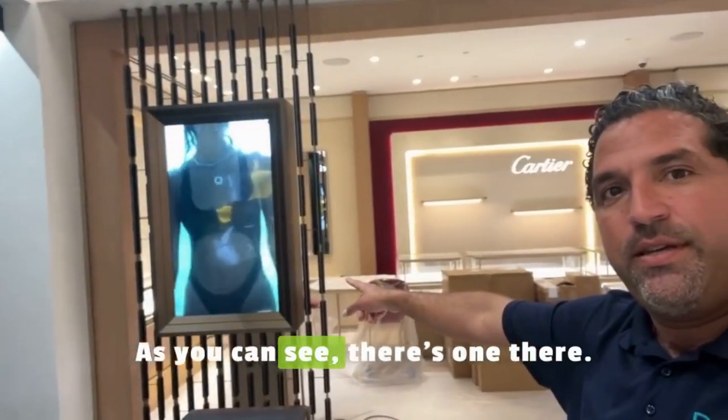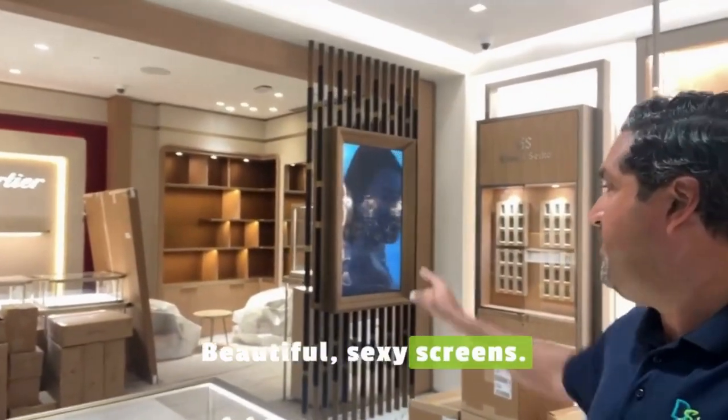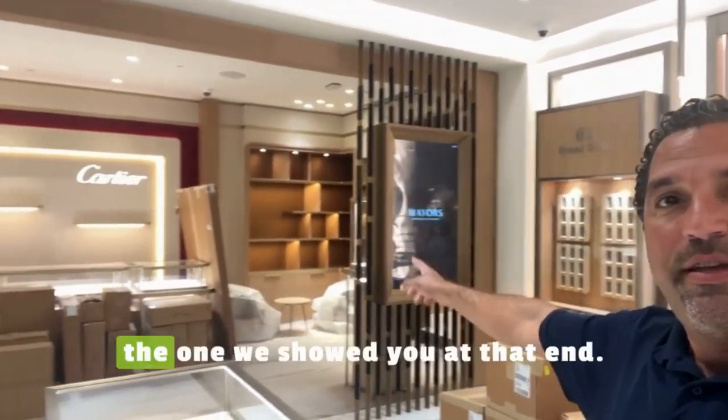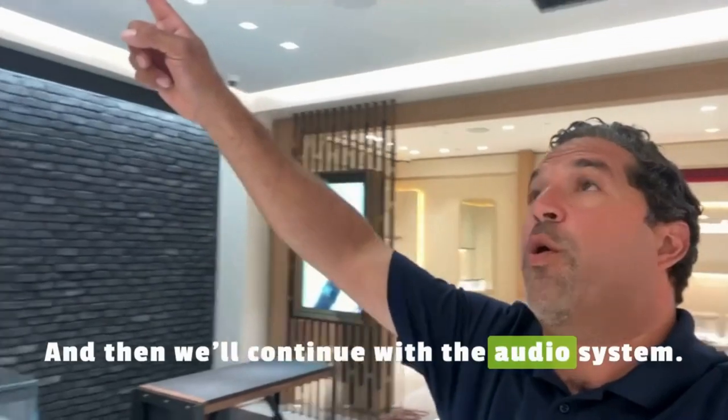As you can see, there's one there — beautiful, sexy screens. One over here, the one we'll show you at that end, and then we'll continue with the audio system.